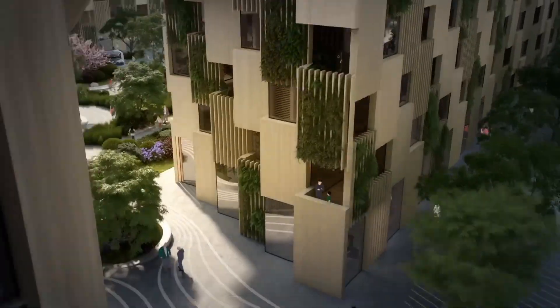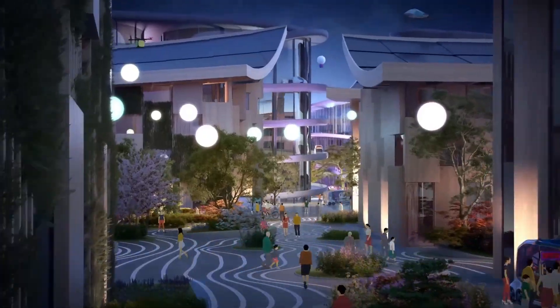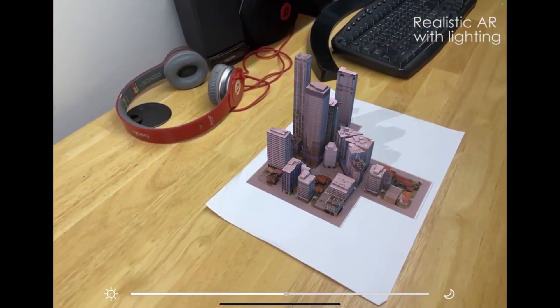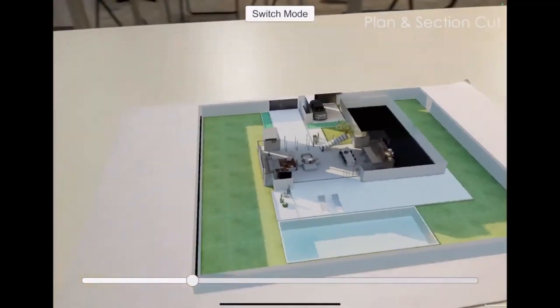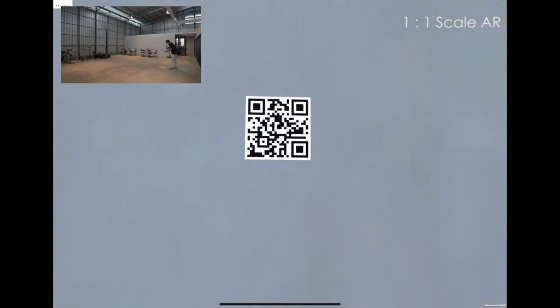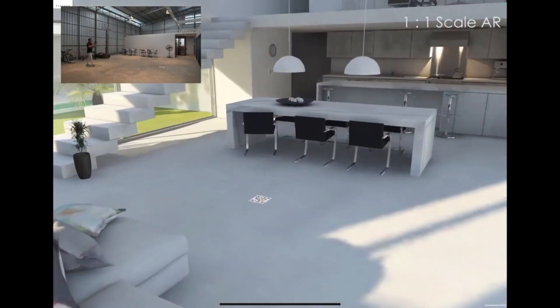In building and architecture, 3D modeling is very helpful. Architects can make detailed plans of their designs, helping them visualize and improve their ideas. It also helps clients understand what the final building will look like.